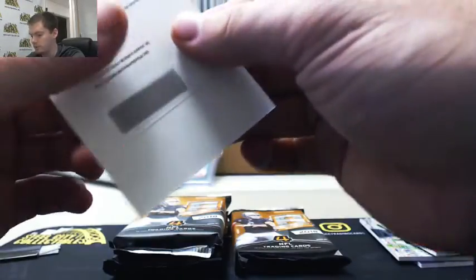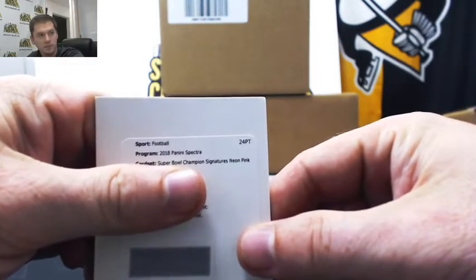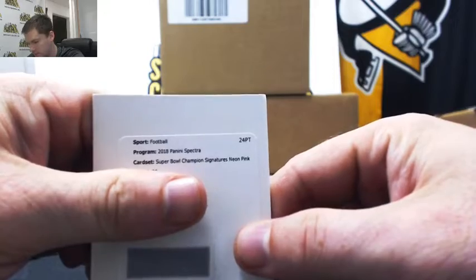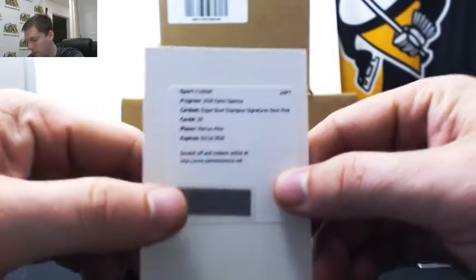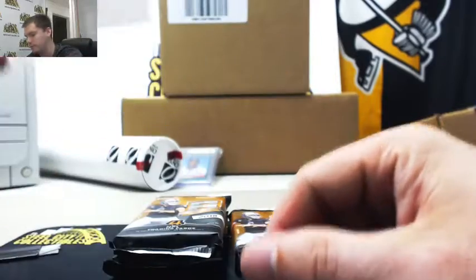And we have a redemption — Super Bowl Champion Signatures, neon pink, card 29, Marcus Allen. Everybody stay tuned because we're going to randomize this one off. And we might have another reverse box.